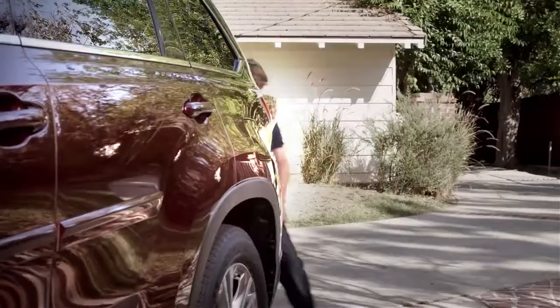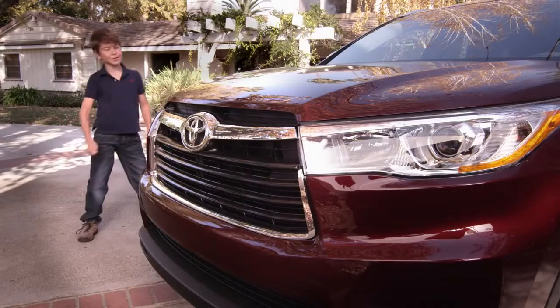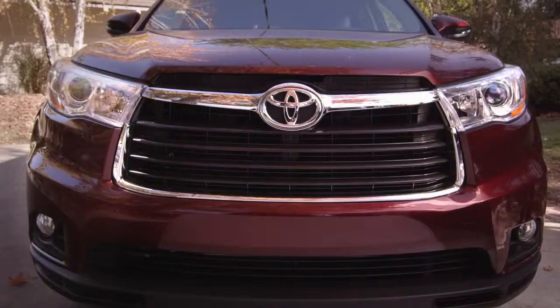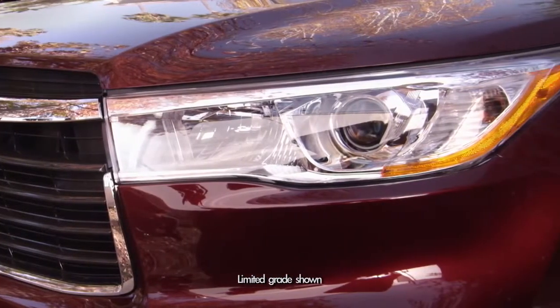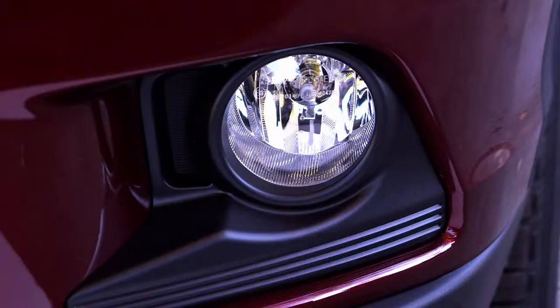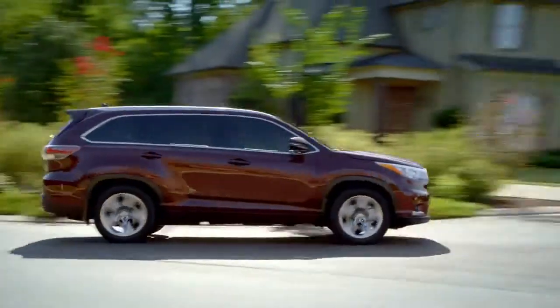Check out its all-new, sportier, sharper look! Sculpted door panels! Boulder chrome silver T-grille, which along with the chiseled front and rear fenders creates a powerful front face that extends into the projector beam halogen headlights. You can also get sleek LED daytime running headlights on the Limited grade, and integrated fog lamps on the LE Plus, XLE, and Limited grades. Way cool!